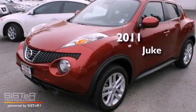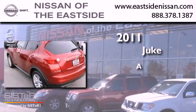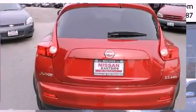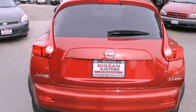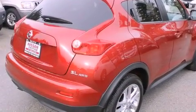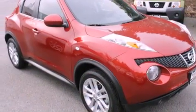This is a 2011 Nissan Juke. Features include heated seats, alloy wheels, cruise control, a CD player, a leather wrapped steering wheel, and air conditioning with automatic climate control.